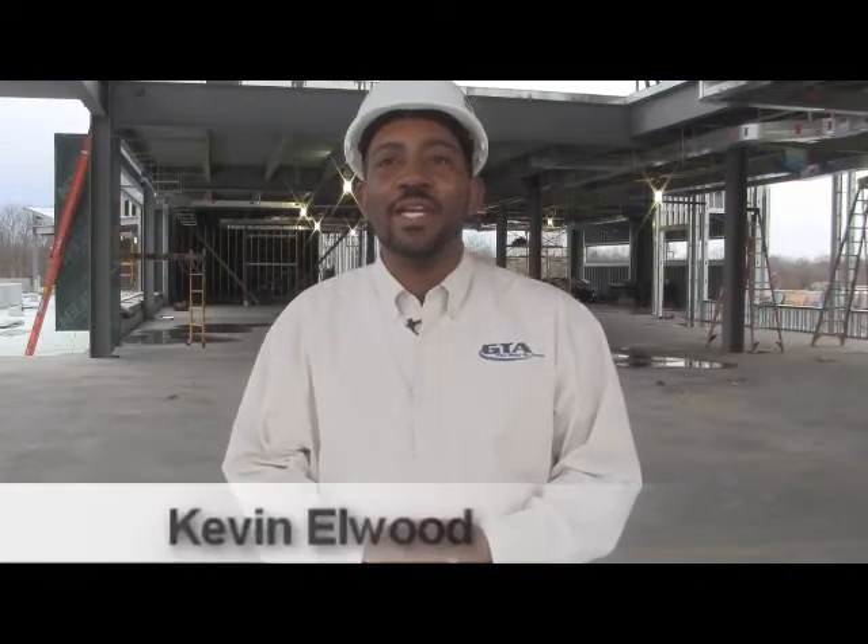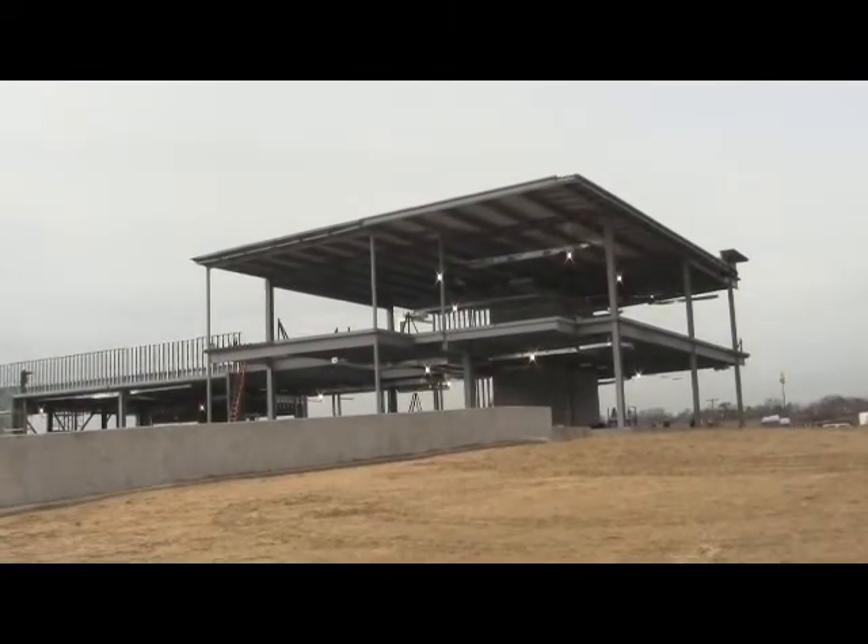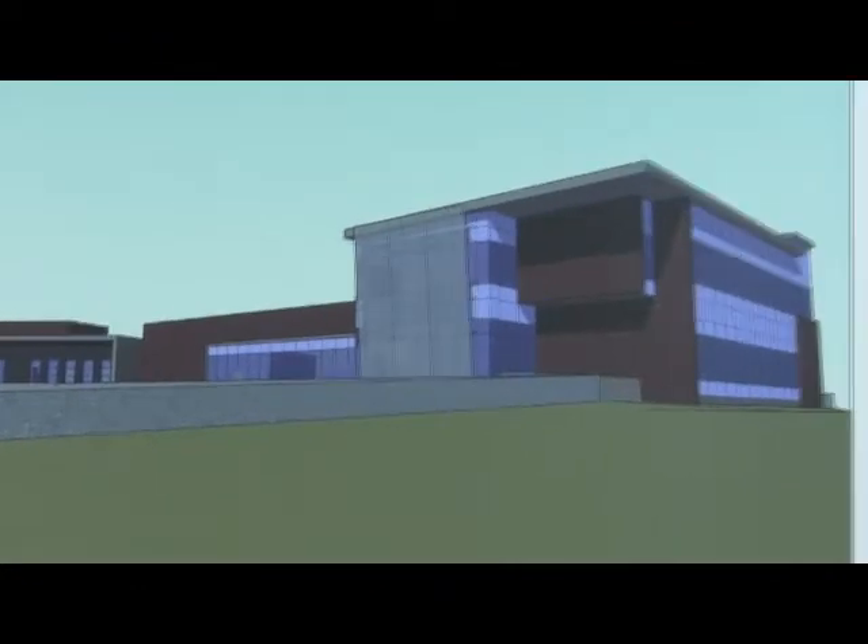Welcome to the GTA Heat video update for February. I'm Kevin Elwood. I'm here on site at our brand new operations and maintenance facility and administrative offices being built on West Meadowview Road.